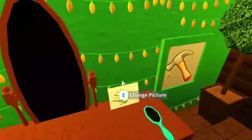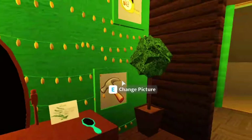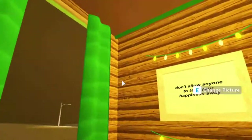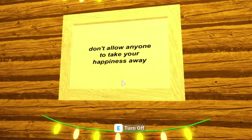There is a quote here: 'Enjoy the little things.' I don't know about you guys, but I've been enjoying everything. This is a little stool area — a little reading area with a lot of books. I wanted to put two little stools — again, wood, because it's a treehouse. 'Don't allow anyone to take your happiness away.'